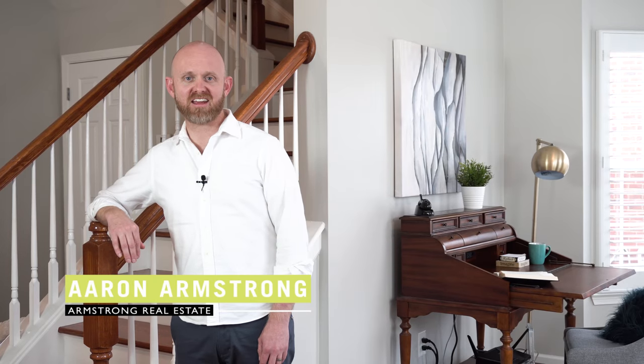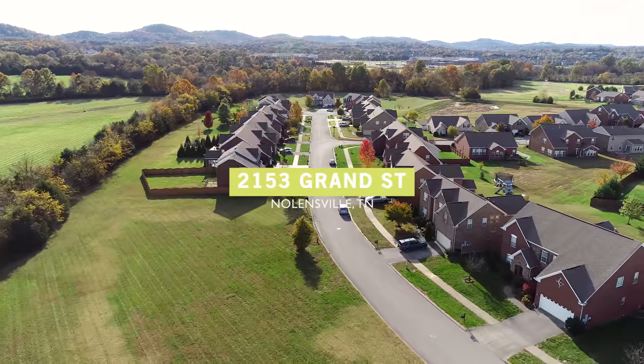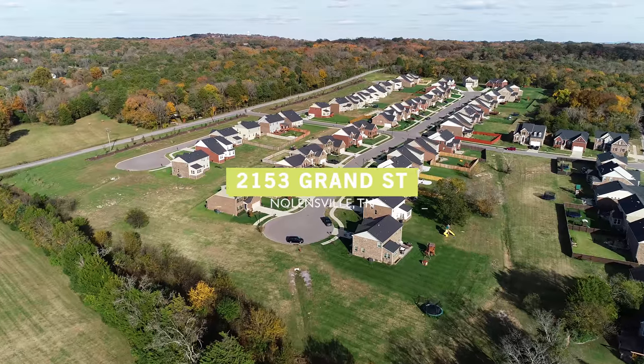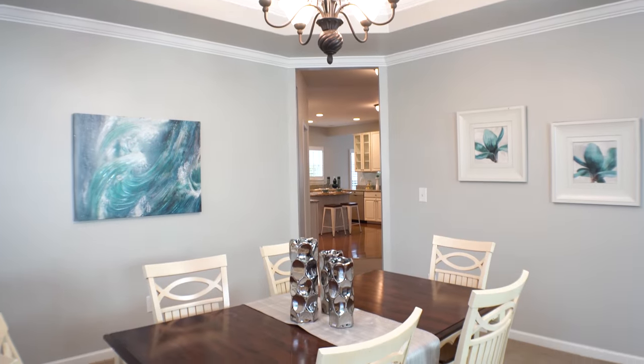Hi, this is Aaron with Armstrong Real Estate. Today we're at 2153 Grand Street in the Silver Stream neighborhood, which is located in the city of Nolensville in Williamson County. I'm excited to have the opportunity to show you around this property and share some of my favorite features of the home, as well as the surrounding area.